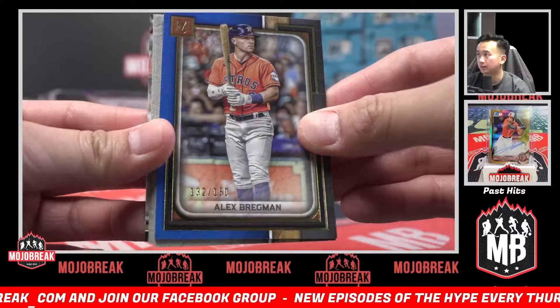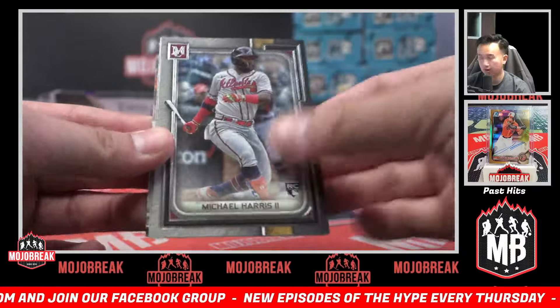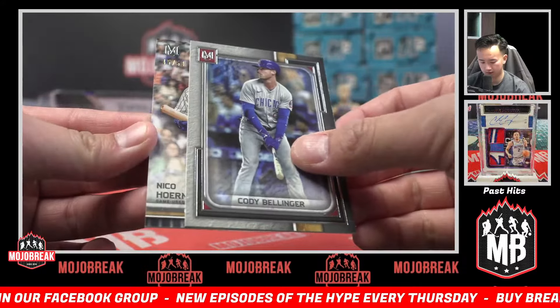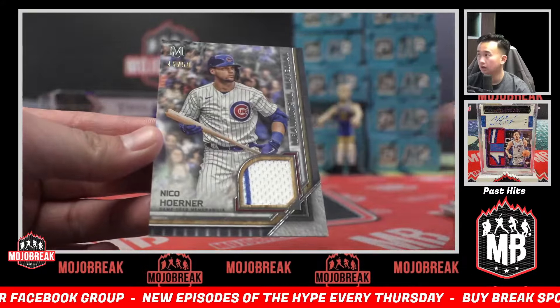150 Alex Bregman for the Astros. Tovar. Michael Harris rookie for the Braves. Cody Bellinger meaningful material out of 50. Cubs — Nico Horner.